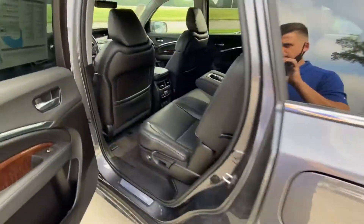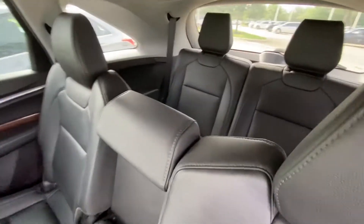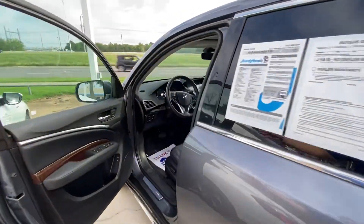No weird smell inside. It has a third row — very spacious vehicle, super spacious with lots of space.